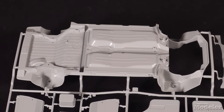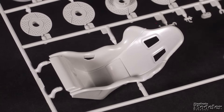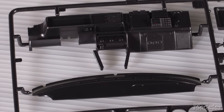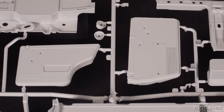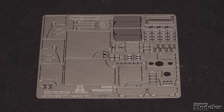The underbody is nicely molded and doubles as the floor for the interior. You get a pair of racing bucket seats and driver controls, fuel cell, fire extinguisher and other tanks. The dash features a separate top and gets photo-etched metal and decal details. All of that is wrapped in a multi-part roll cage, and there are separate inner door panels.